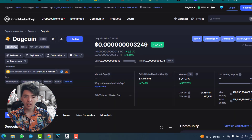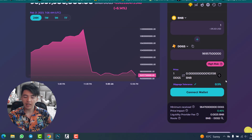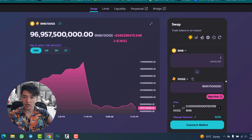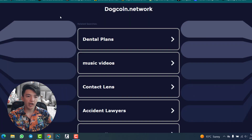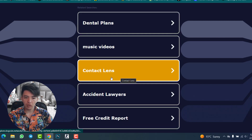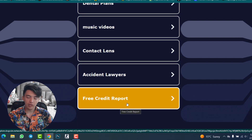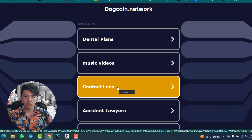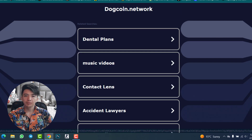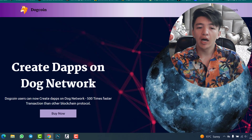Type the amount of BNB you want to spend. If you buy 1 BNB, you will get about 96 billion DogeCoin at the current price of 0.000032.49. Click confirm and then confirm the MetaMask transaction. The same process applies if you want to sell. You can explore the DogeCoin network at dogecoin.network.